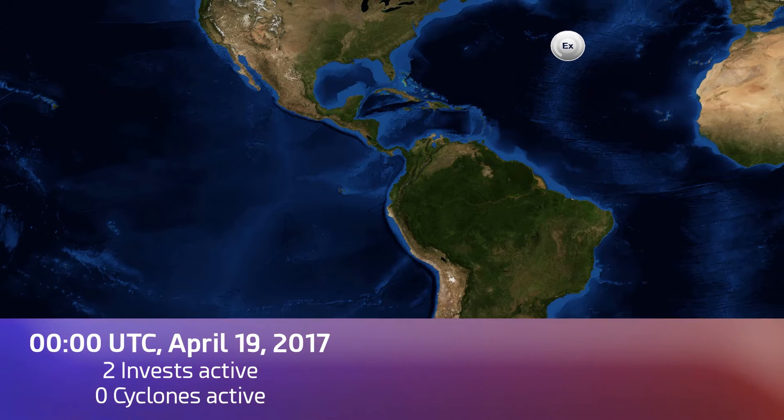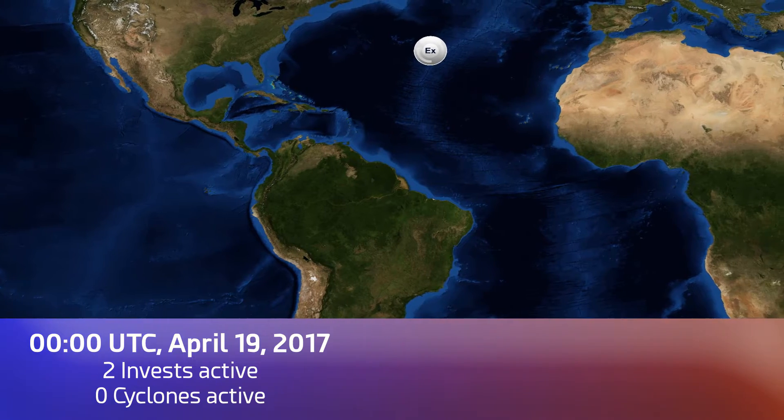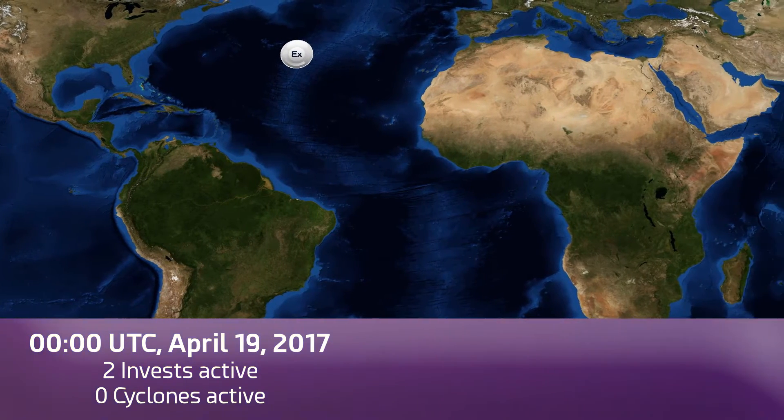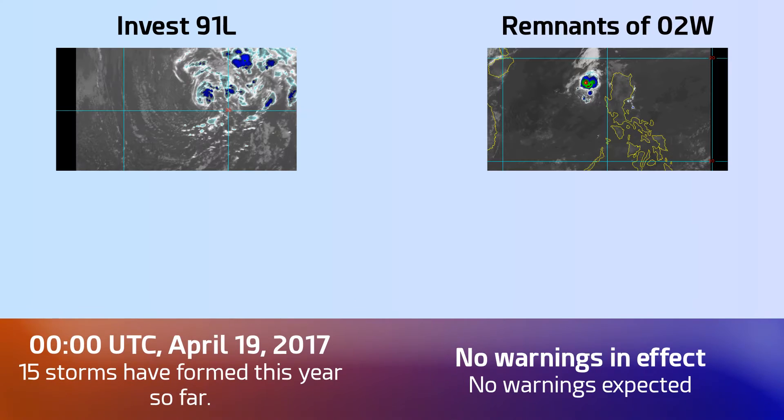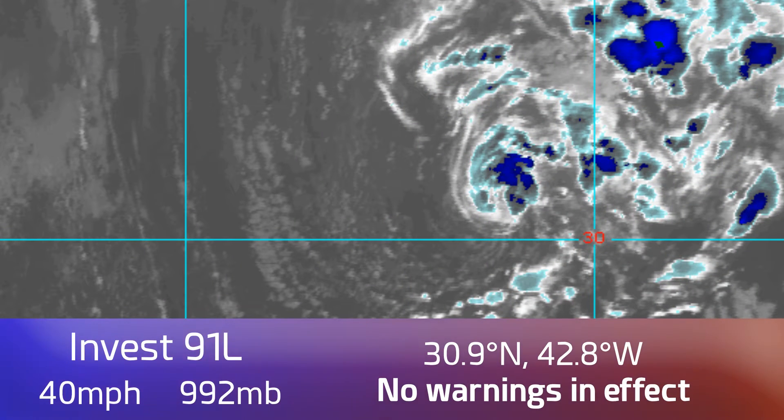April 19th, Invest 91L is still going in the Atlantic, dead centre in the basin as a matter of fact, and is displaying some signs of trying to become a subtropical storm, but time's running out. We've also got the remnants of 2W in the Western Pacific, a subtropical depression still hanging on as a remnant low just to the west of the Philippines, with a little tiny blow-up out of that one in the last few frames.